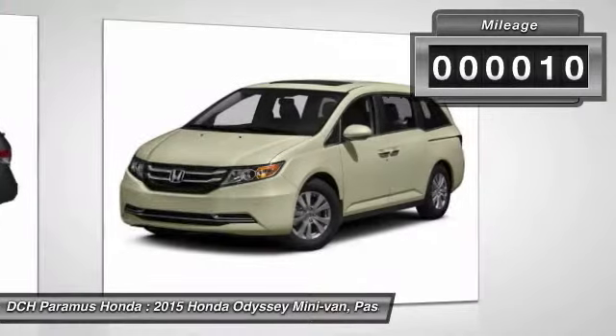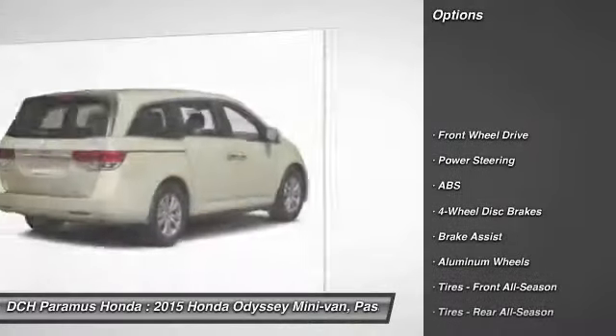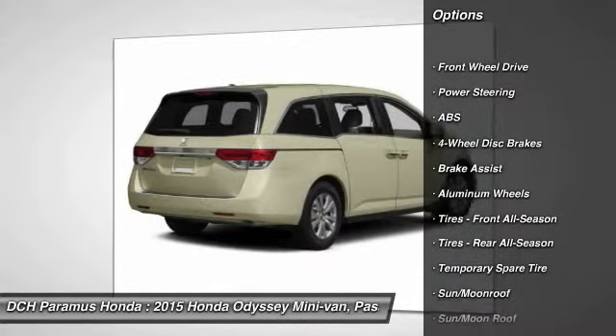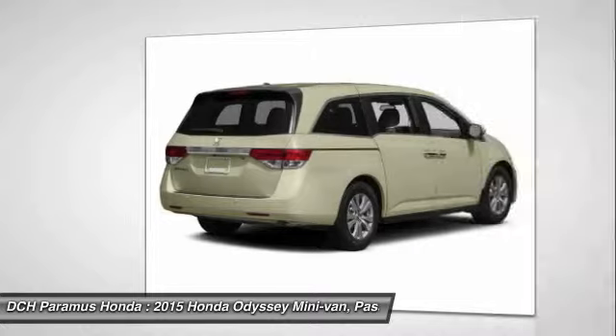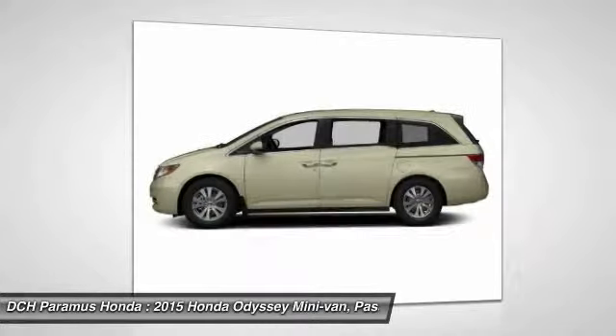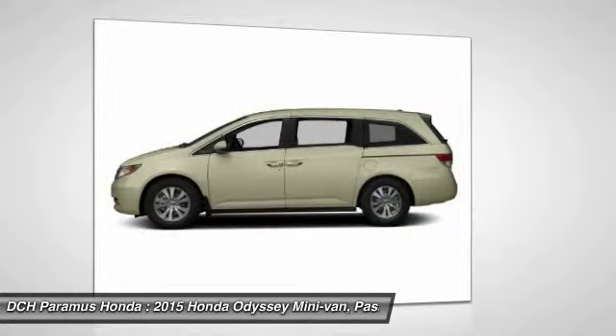This vehicle has less than 100 miles. Here are some of this vehicle's great options: power passenger seat, steering wheel audio controls, anti-lock braking system, power liftgate, keyless entry, moonroof, Bluetooth, leather-wrapped steering wheel, power steering, adjustable steering wheel.